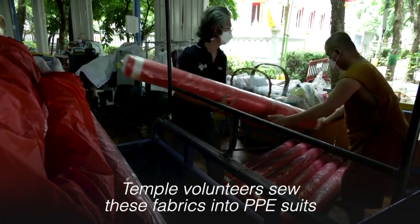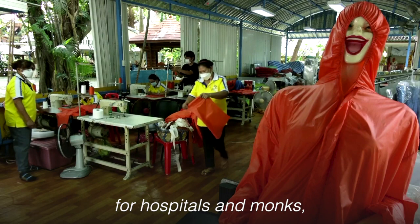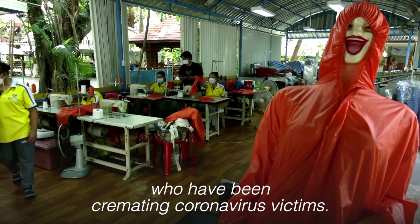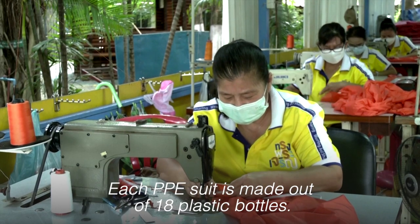Temple volunteers sew these fabrics into PPE suits for hospitals and monks who have been cremating coronavirus victims. Each PPE suit is made out of 18 plastic bottles.